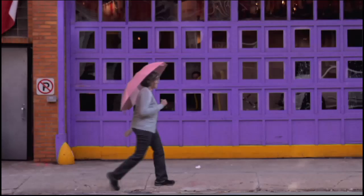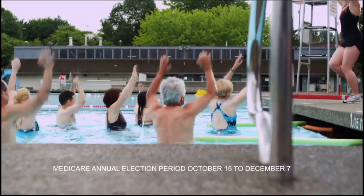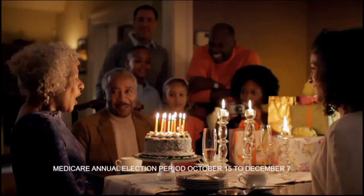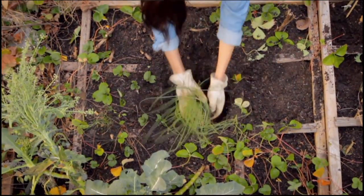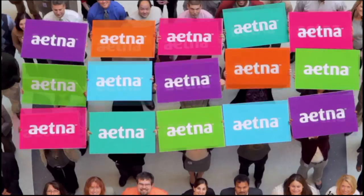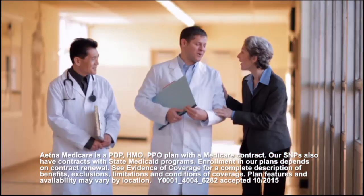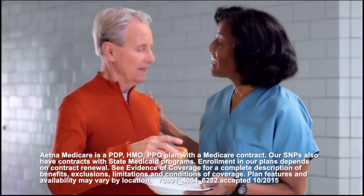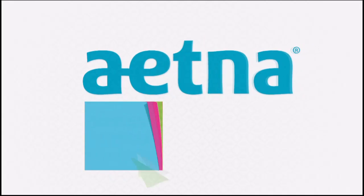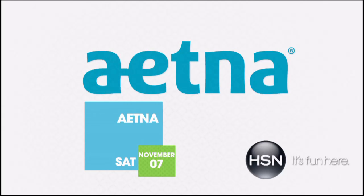It's that time of year to think about your Medicare options during the Medicare annual election period. If you or someone you care about is a Medicare beneficiary or eligible for Medicare, Aetna is back with a plain and simple approach to help you understand Medicare and make choices you can feel good about. Here's to the power of health. Saturday, November 7th, only on HSN.